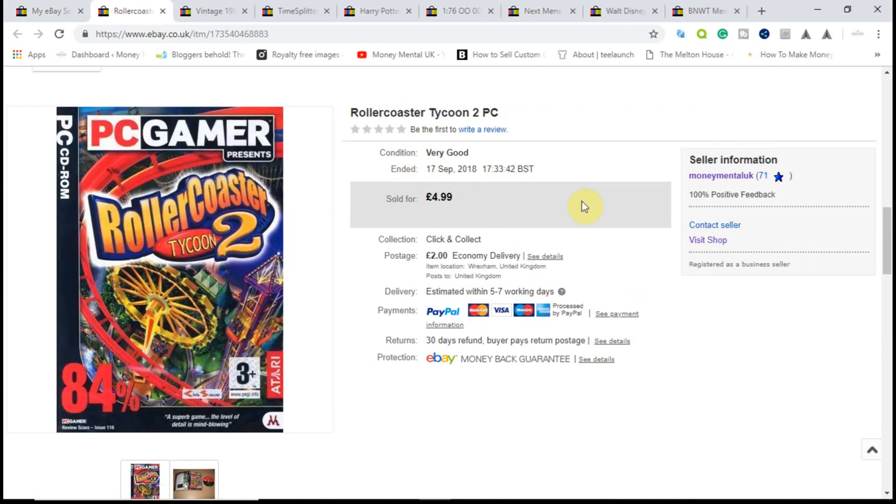Next, Rollercoaster Tycoon 2 — one of my games that I pick up for 10p. I have a supplier who provides 50 games for £5, so this was one of them. I took an offer on it and sold it for £4 with £2 shipping. Shipping costs about £1.26 as a large letter, so I made a bit on the shipping too. 10p into £4 — even with fees, still a good £3 profit on that one. Happy with that for a 10p investment.